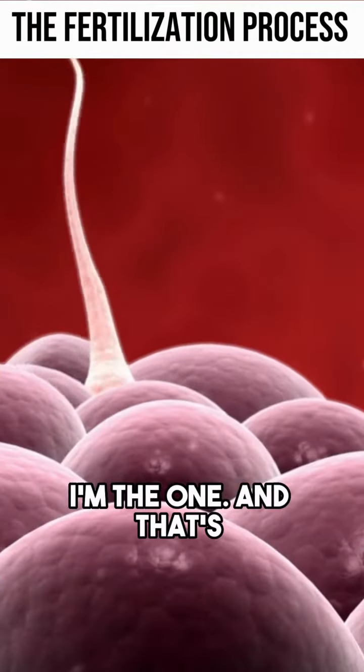So it's like, I won — I'm the one. And that's good because we don't want any genetic abnormalities. There are these checkpoints in place through the whole process of fertilization that really make for the end outcome to be as good as possible, which is a healthy baby.